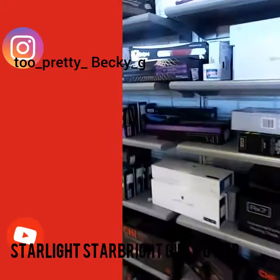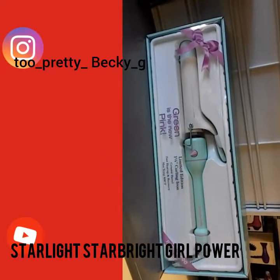They have curling irons. They have a lot in this store. Look at that — that'll be a nice Christmas present, or New Year's present. That'll be nice!